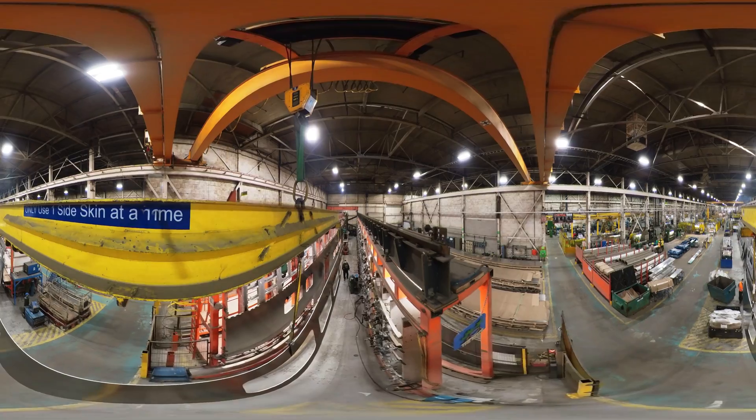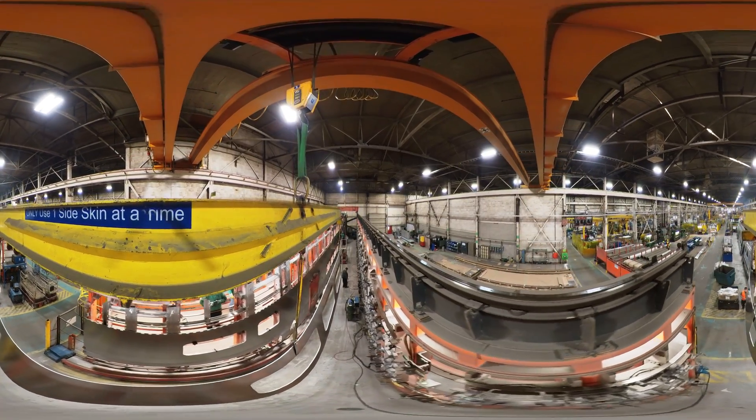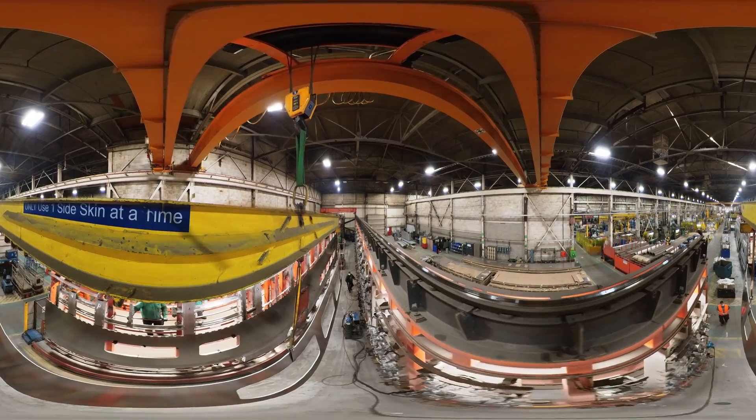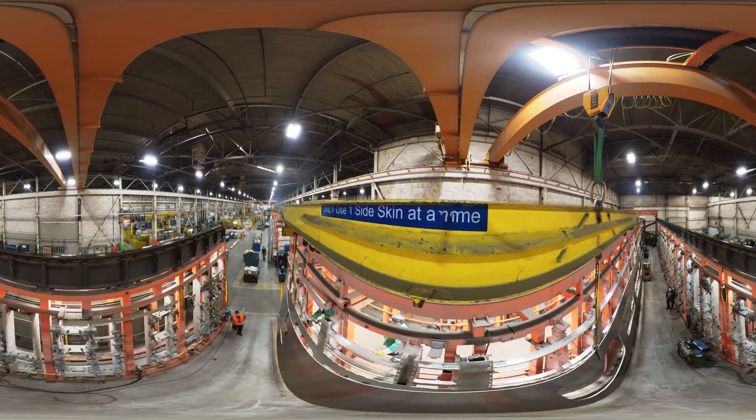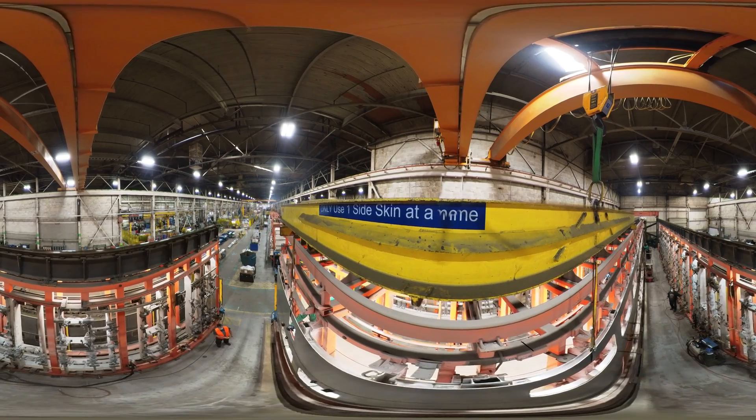One of the first stages in the manufacturing of the bi-level rail cars is the assembly of the sidewalls. Here, the crane is used to place the wall panel in place so a welder can secure it to the wall frame.